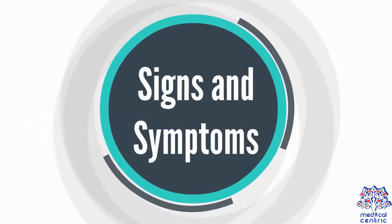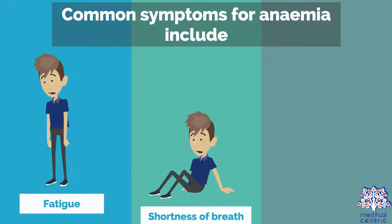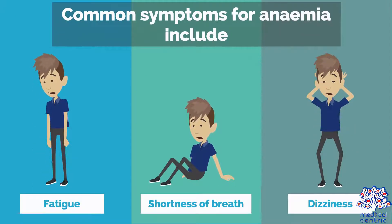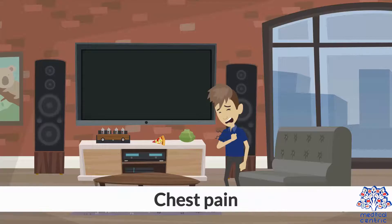Signs and symptoms: The most common symptoms of sickle cell anemia are linked to anemia and pain. Common symptoms for anemia include fatigue, shortness of breath, dizziness, headache, coldness in the hands and feet, pale skin, and chest pain.